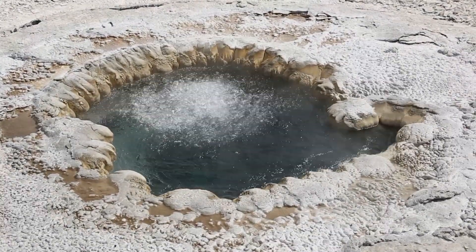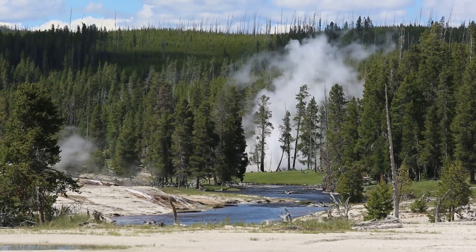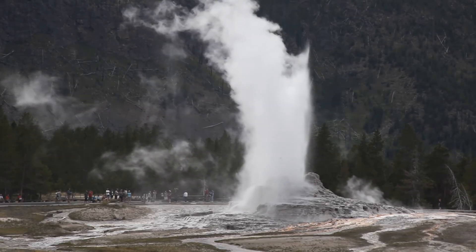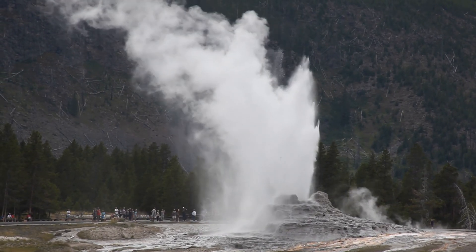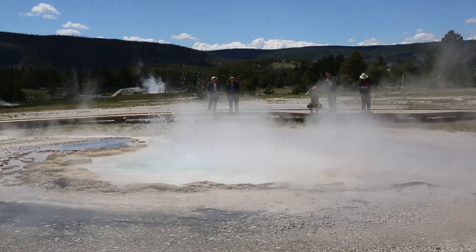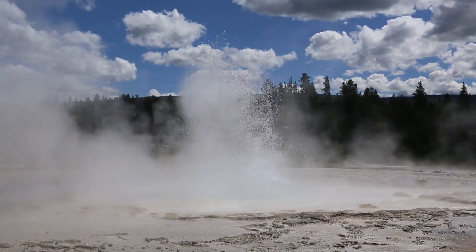가장 최근의 분출은 2019년 9월에 있었다고 합니다. 다음은 캐슬 간헐천입니다. 이 캐슬 간헐천의 분출 주기는 약 10시간에서 12시간 정도로 하루에 두 번 정도 밖에 볼 수 없습니다. 비지터 센터에 예상 시간이 있기는 하지만 앞뒤로 1시간 이내에 분출할 수 있으므로 인내를 가지고 기다려야 합니다. 그래도 운이 좋았는지 두 번째 방문 때 분출을 볼 수 있었습니다.